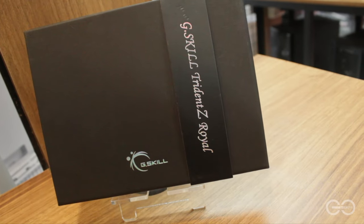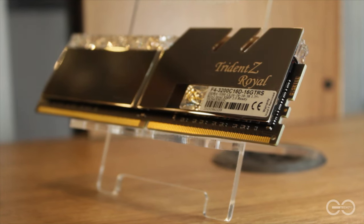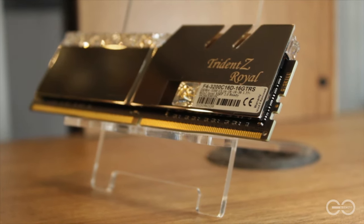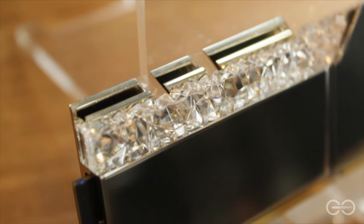Next is RAM. And we have the Trident Z Royale Silver from G.Skill. Ang ginamit namin ay 16GB dual kit, 3200MHz. Very modest ang specs pero napakalanda ng RAM na ito especially for this build.